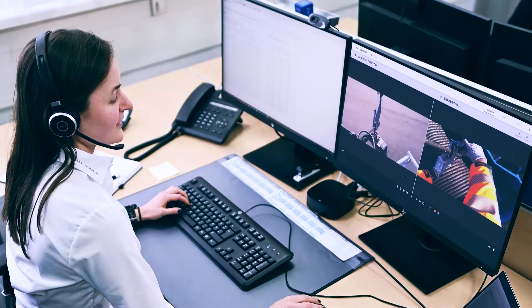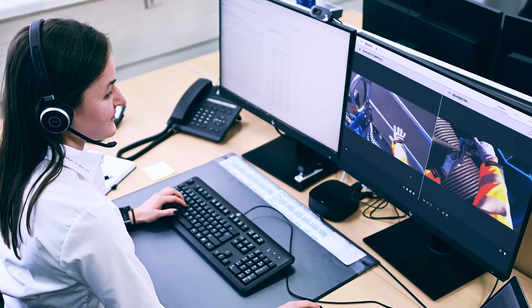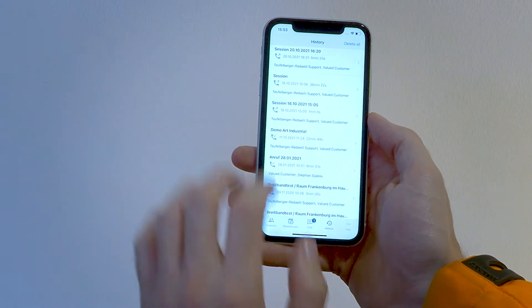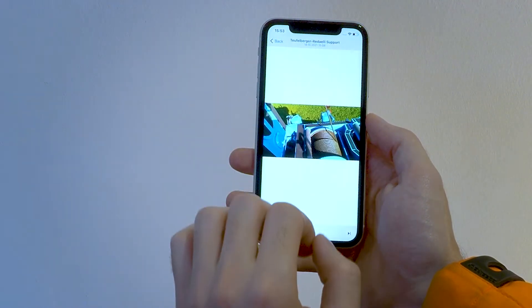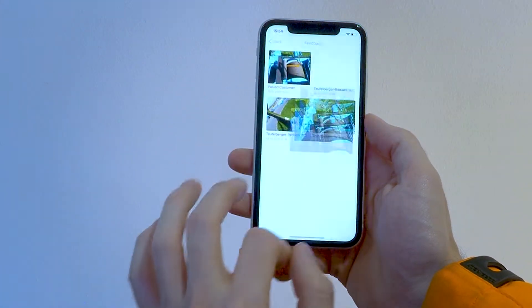SightConnect helps you to reduce downtime and stay productive. The SightConnect mobile app automatically documents all support sessions with date and time. Whether for further assessments, later training or to build an internal knowledge base, you can also record the session and view it at any time.